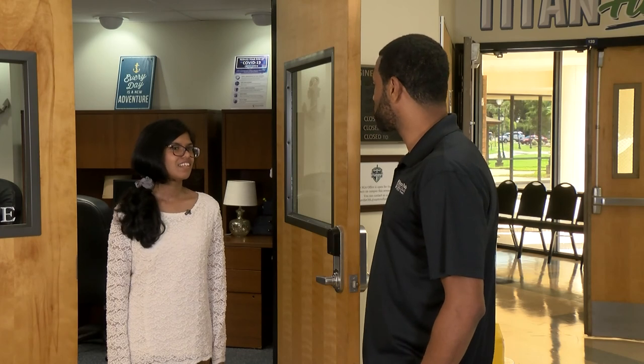Thanks, Rebecca, for doing so much great work here for the students in Titusville. Let's head on over to Building 1 to check out the Academic Success Center.